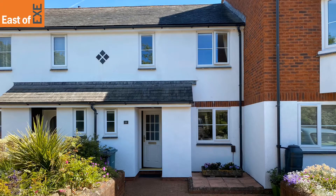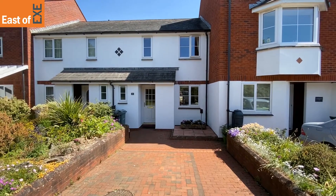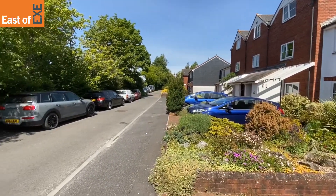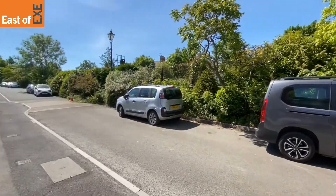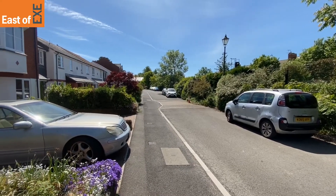11 Tappers Close is a three-bedroom mid-terraced property located on a no-through road in Topsham, close to all local amenities, train station and bus stop. It has pedestrian access down to the town centre. Plenty of on-road parking including one allocated driveway space.